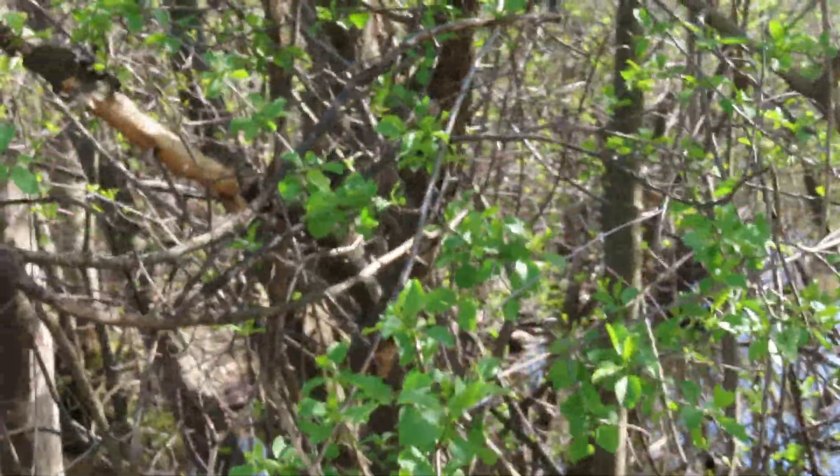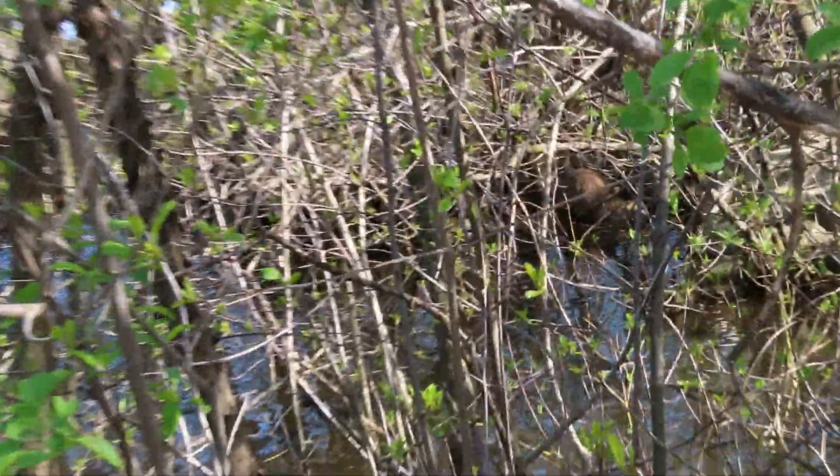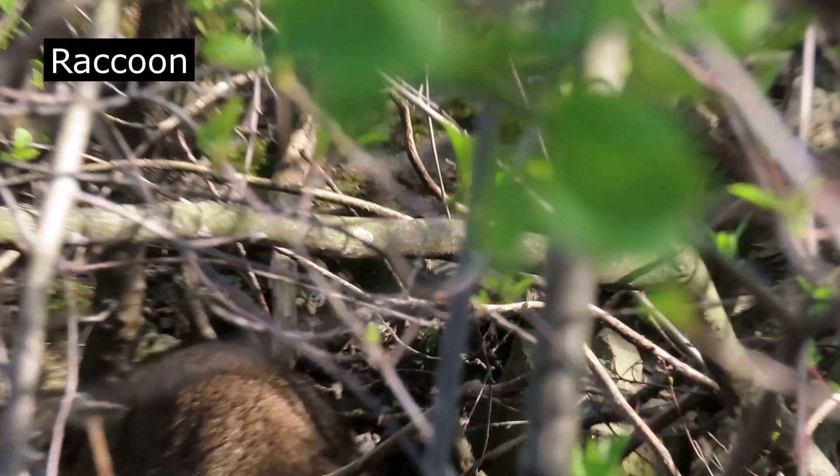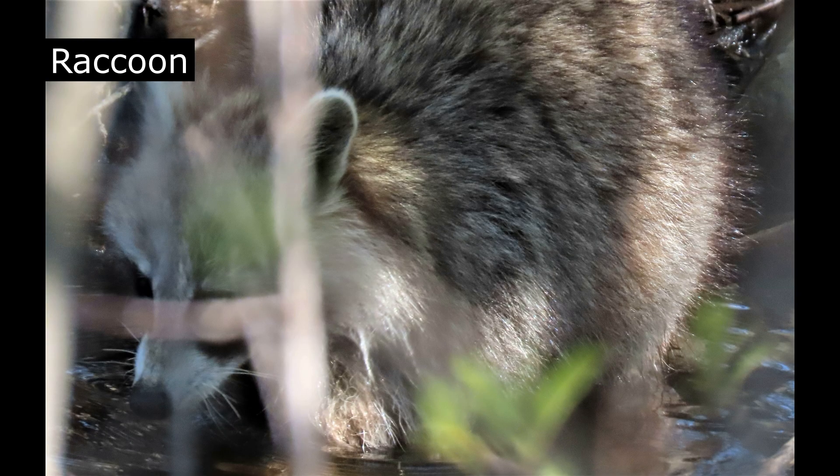I see something hiding in here — it's a raccoon! Believe it or not, people used to think that these animals were long-tailed bears. Now that's weird.